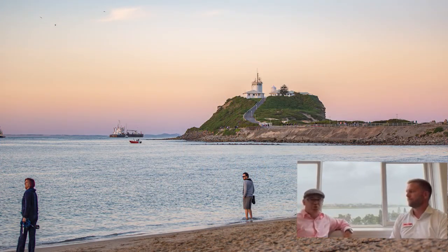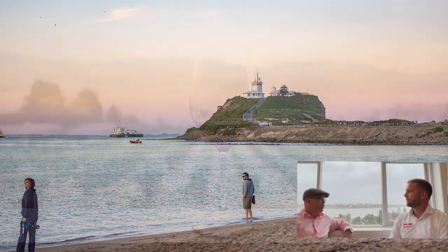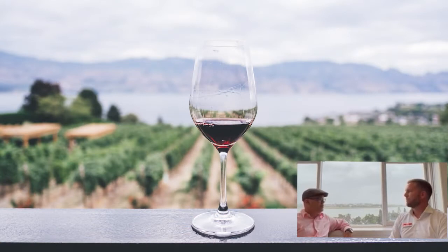One thing I want to mention is it's also really close to Newcastle Airport, which is soon to go international. As well as that, you've got the Hunter Valley, which is only probably 40 minutes away — if that.